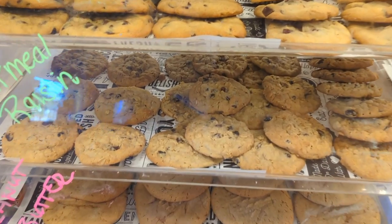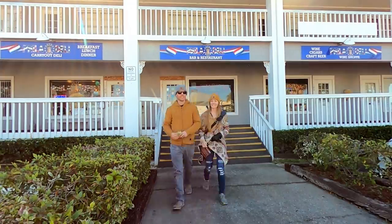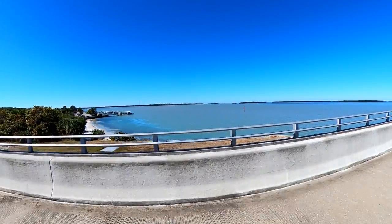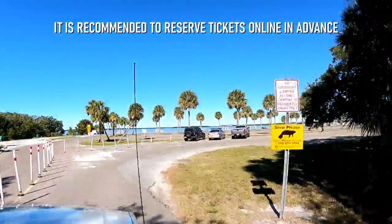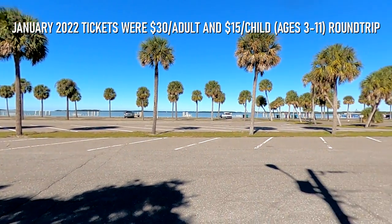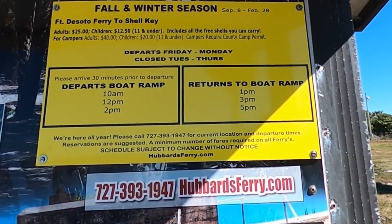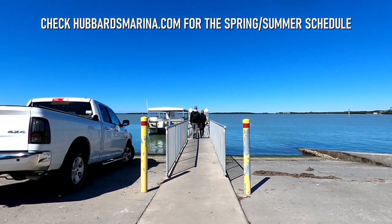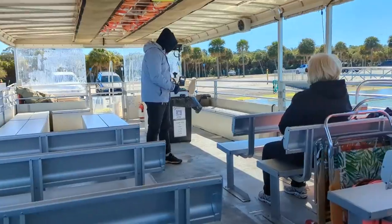And we couldn't resist grabbing some freshly baked cookies to go before catching our ride to the island. After just a few more minutes in the car, we reached the Fort DeSoto boat ramp, where we'd be boarding the ferry to Shell Key. The ferry is operated by Hubbard's Marina and runs three times a day, Friday through Monday, during the fall and winter seasons. We chose the noon ferry for our visit, which gave us the option to return either at 2:30 or 4:30 p.m. As we had expected, the ferry was mostly empty, and we were soon on our way.